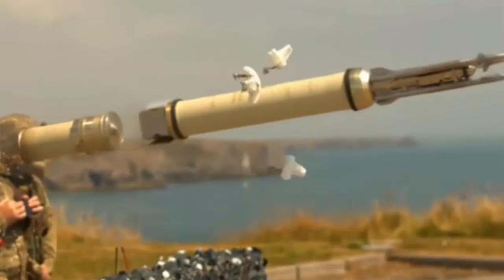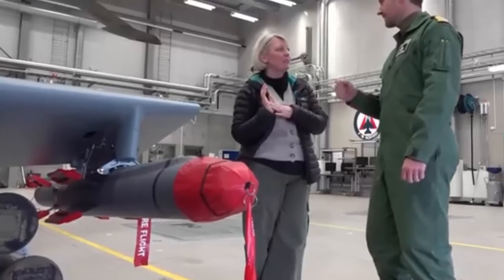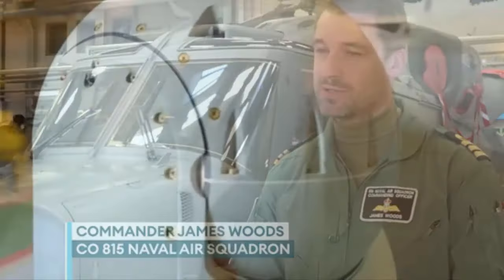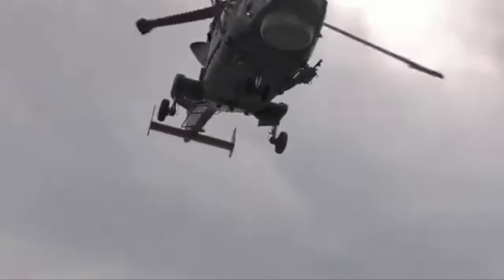The missiles saw their operational debut on the Wildcat helicopters in 2021, since when their role has expanded. No longer solely focused on traditional adversaries, attention has been redirected towards combating the rising threat of drones. Based at Royal Naval Air Station Yeovilton, 815 Naval Air Squadron stands ever ready to push the boundaries of the Wildcat's capabilities.